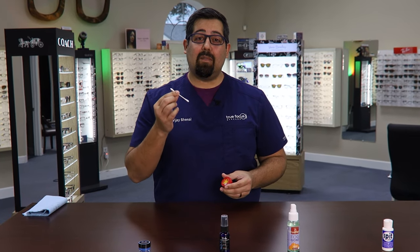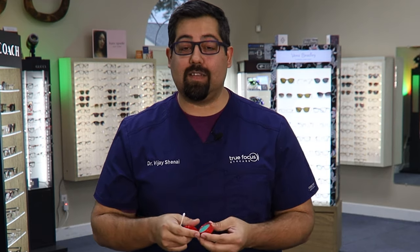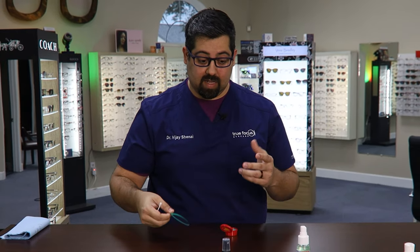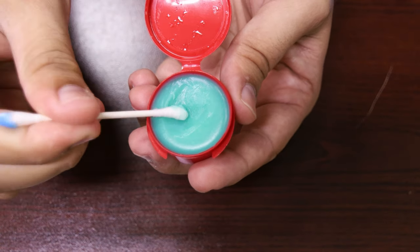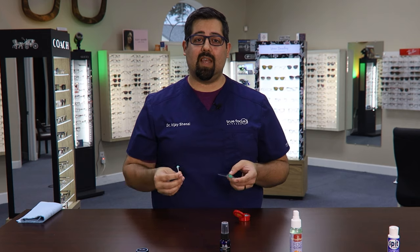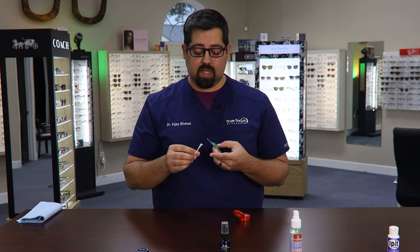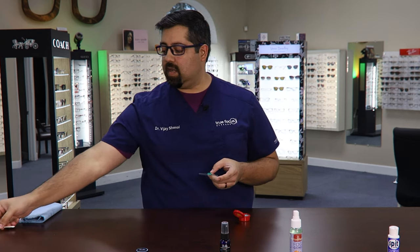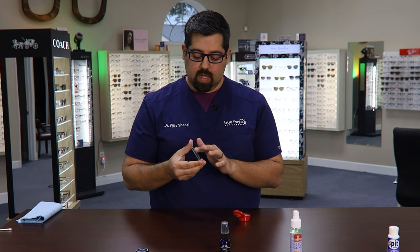For this product I'm going to use a Q-tip to take a little bit out because we're trying to stay sanitary. Someone's going to ask me in the comments — does it smell? It doesn't smell bad, but it doesn't smell good. I'm going to use this lens labeled as one so I don't get them confused, and take just a little bit out. I'm actually going to put it on my finger because the instructions say to use your finger to wipe it on the lens — I think the warmth of the finger will melt the product just enough to coat the lens.